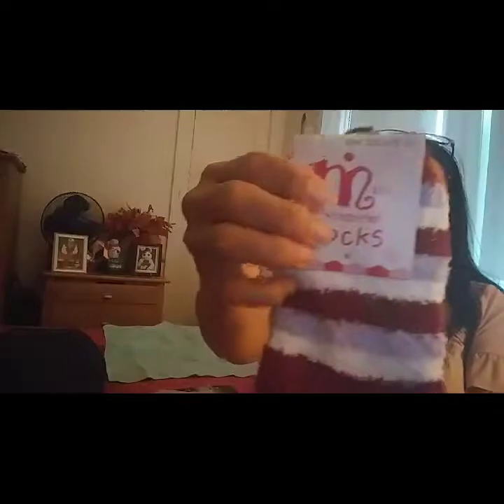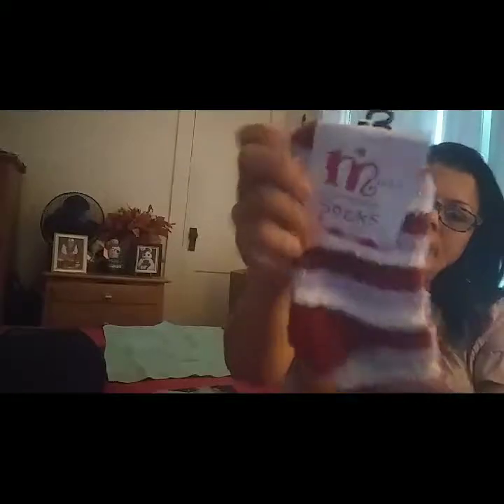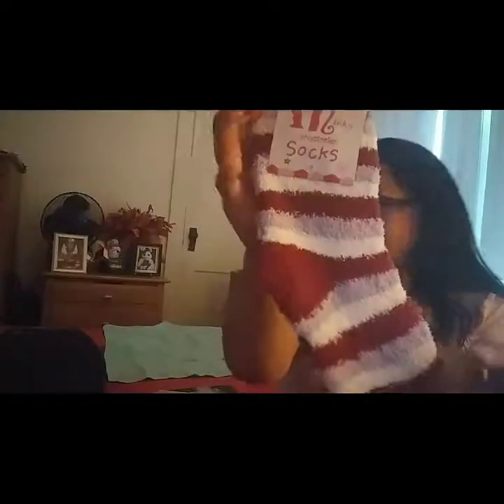Let's just cut it from here. Let me take this out — I almost cut this. And the first thing I pulled out was the socks, and this is from Minky Accessories. I got the burgundy and the gray with the white. That's the first thing.